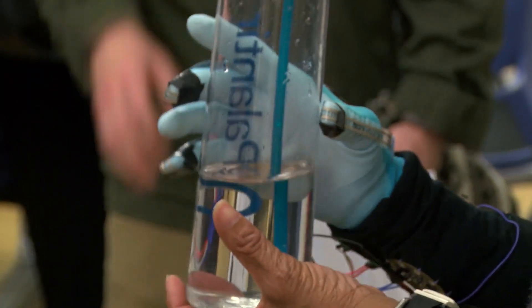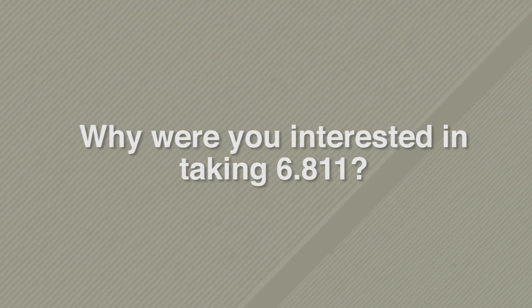My name is Shruti Narayanan. I'm Course 6-2, which is ECS. In this class this year, I was working with Beverly Ann on a grip sensor that would help her detect when her grip was slipping when she was picking up certain objects. I was interested in building some sort of technology that would actually go to someone and help them — I hadn't really done that before in a class. This class was pretty well advertised, and I was interested in just building something, even if it was just for one person.